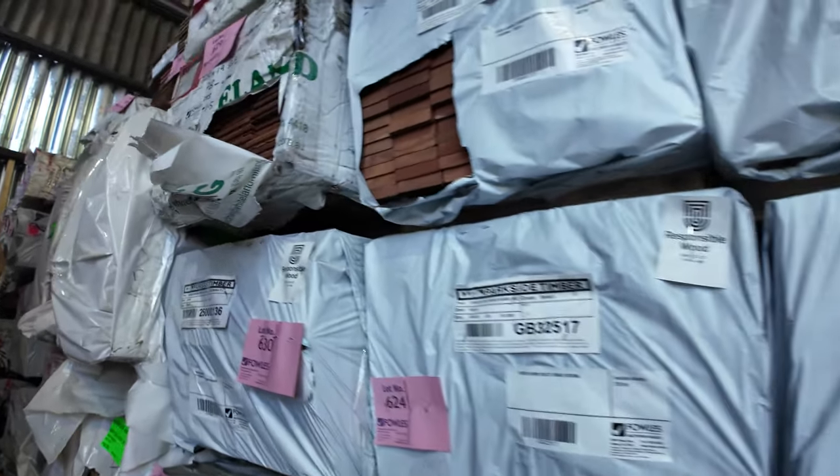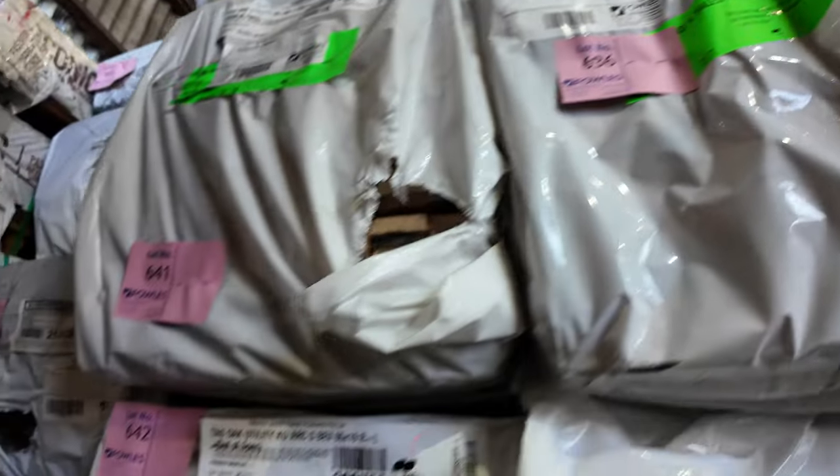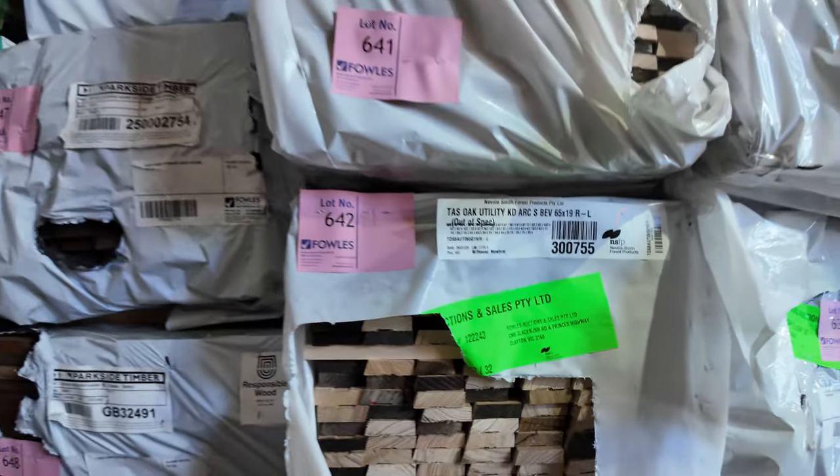Through here we've got some random packs in different widths, a bit of Tassie oak architraves in shorter and random lengths, and 65x19 single bevel flooring for hardwood arcs and skirts — that's in there too.